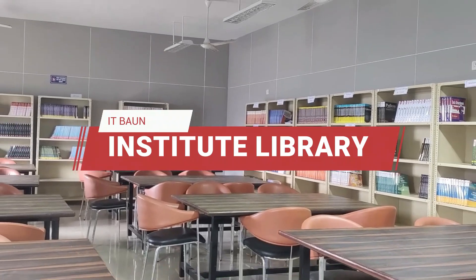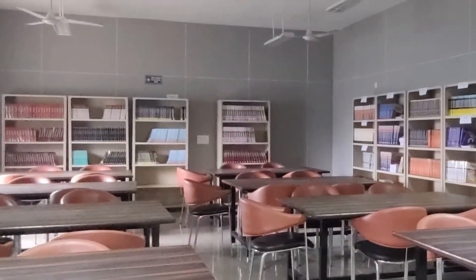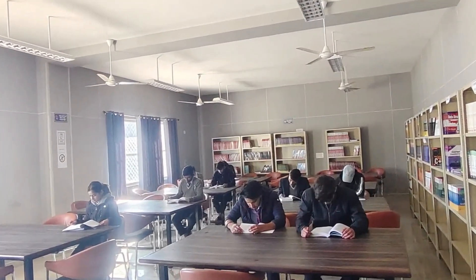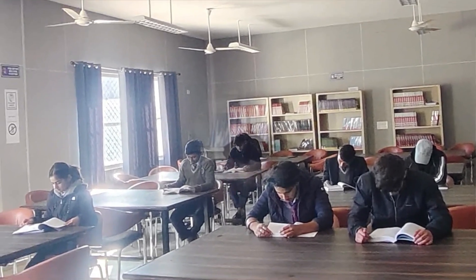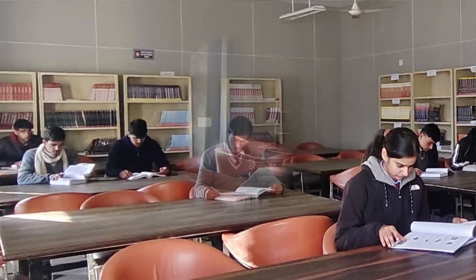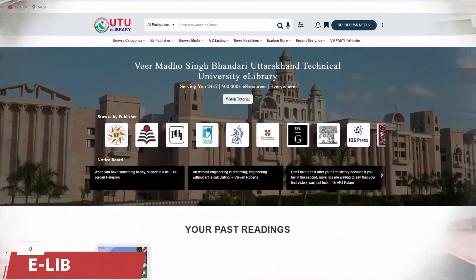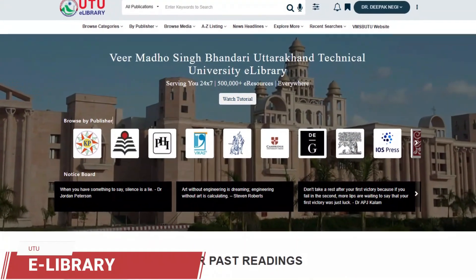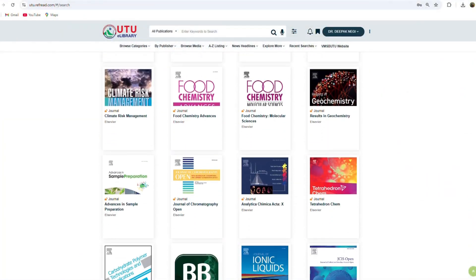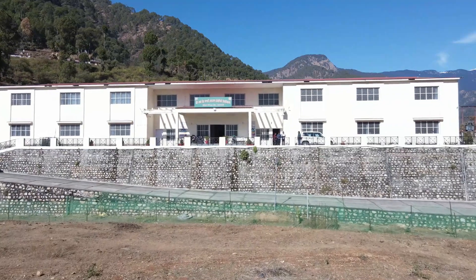Our library consists of a diverse collection of books spanning various disciplines, including computer science, basic electrical and electronics, mechanical engineering, as well as sciences like physics, mathematics, and chemistry. We also have books on humanities, literature, and cultural studies. In addition, all students and faculty are registered with the UTUE library, a dynamic online platform that unlocks access to an extensive collection of resources.